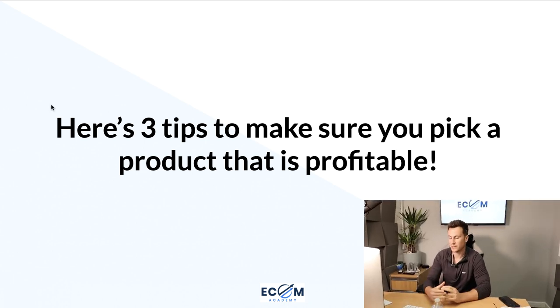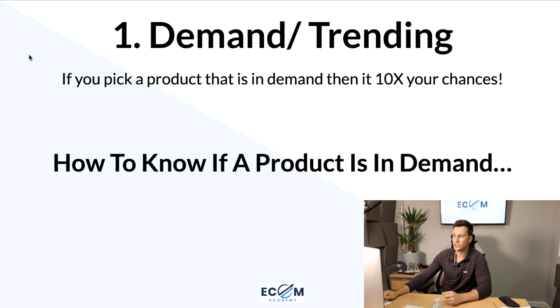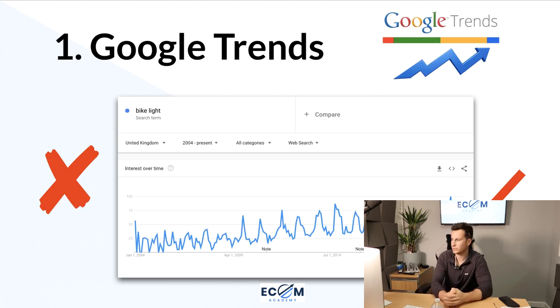Here are three tips to make sure you pick a product that is going to be profitable. Number one — the most important thing, especially if you're starting out and want to see results as soon as possible — the product has to be in demand or trending. Here in the UK it's summer, so things like hot tubs, garden furniture, kids' outdoor toys, water bottles — products that spike in popularity seasonally are typically the easiest to sell if you get in at the right time.